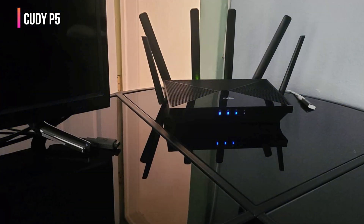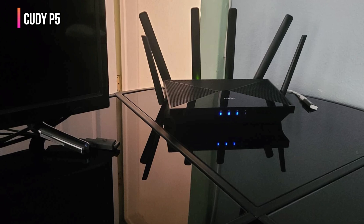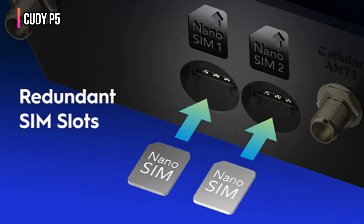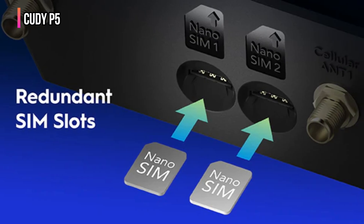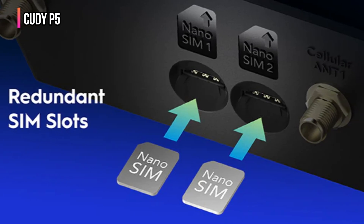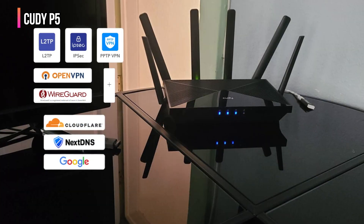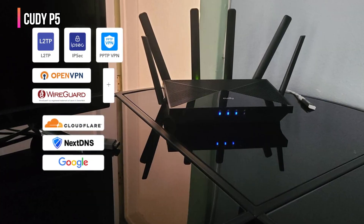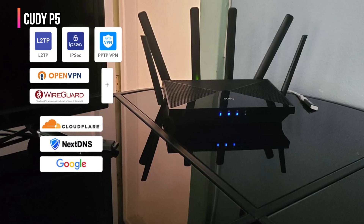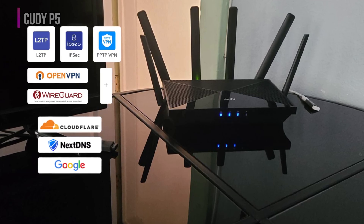Moreover, the device has four strong antennas and mesh-ready software for wide coverage. It features dual-SIM auto-failover, so if the connection to your first network drops, it automatically switches to the second, reducing downtime. The router is great if you put security first, with built-in VPN support — OpenVPN, WireGuard, and ZeroTier — and DNS encryption using Cloudflare.